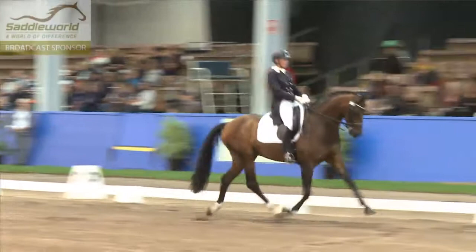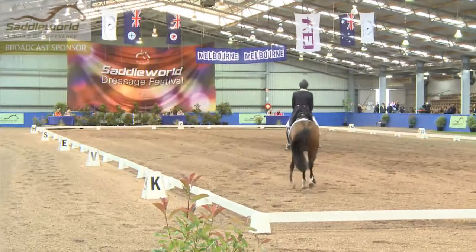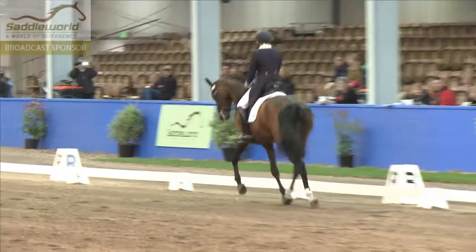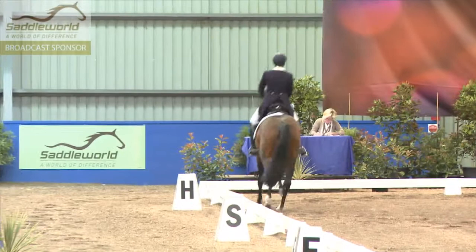Extremely expressive extended trot. Good change of counter bend throughout that half pass and an extremely good cross through the half pass on both reins.